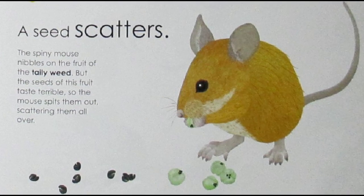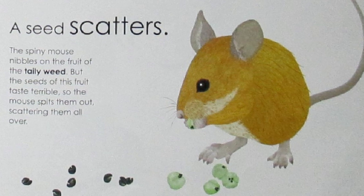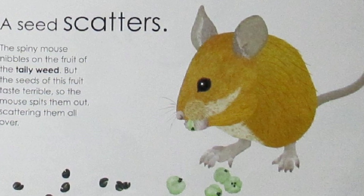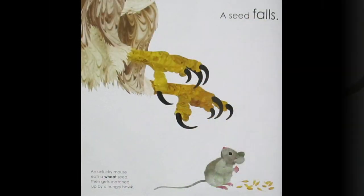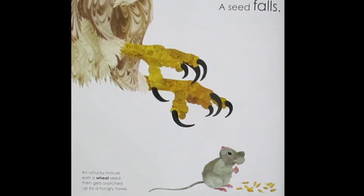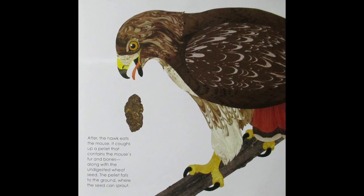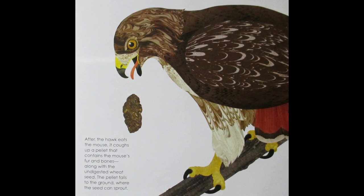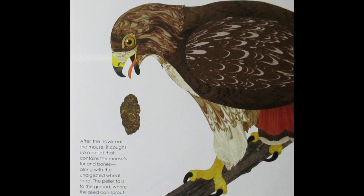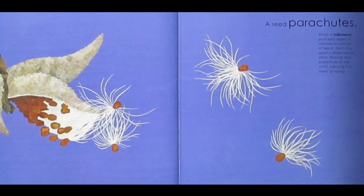A Seed Scatters. The spiny mouse nibbles on the fruit of the tallyweed, but the seed of this fruit tastes terrible, so the mouse spits them out, scattering them all over. A Seed Falls. An unlucky mouse eats a wheat seed, then gets snatched up by a hungry hawk. After the hawk eats the mouse, it coughs up a pellet that contains the mouse's fur and bones. Along with the undigested wheat seed, the pellet falls to the ground, where the seed can sprout.